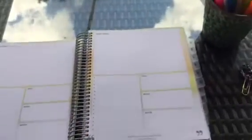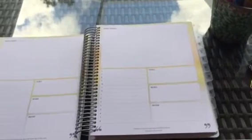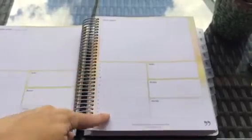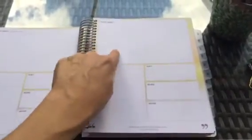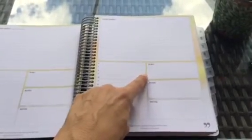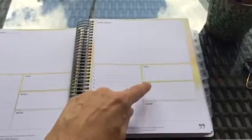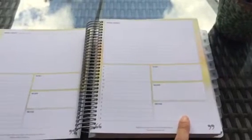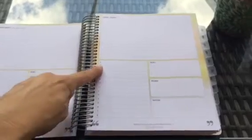Here are the daily pages. What really drew me to this planner was that it has space for both your hourly breakdown as well as space up top to jot things down. You also have your top three things to do, your wellness section — which covers water intake, exercise, that kind of stuff — and then your gratitude section.